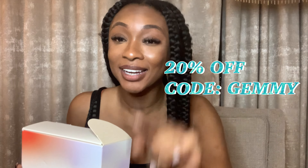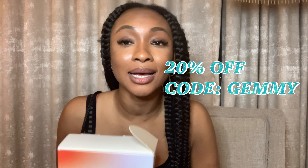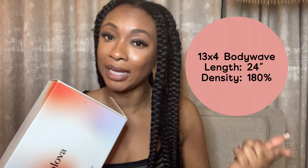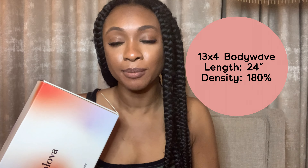I also got a discount code for you guys to use, so if you want to save some money — the holidays are coming up — make sure you use that code to get a discount off the hair. All the information will be in the description box. I'll also put the length and density on the screen. Alright, let's take a look at this hair.